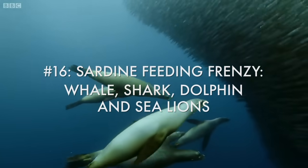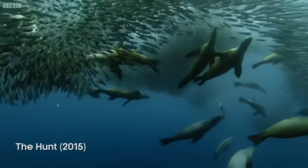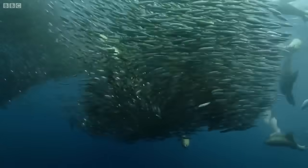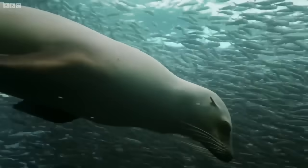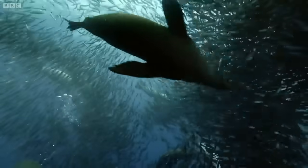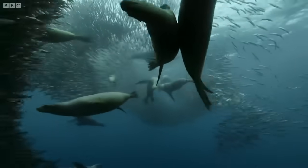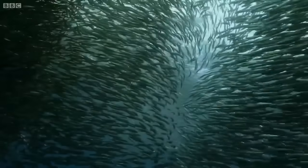Even when more sea lions arrive, they can't seem to break down the sardines' coordinated defenses. With a shoal this big, the sea lions need to isolate a smaller, more manageable group of fish. But with so few predators, the fish still have the advantage. All the sea lions can do is keep the sardines at the surface and wait for others to join them.